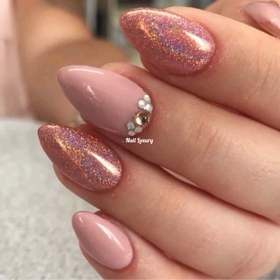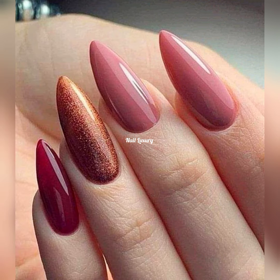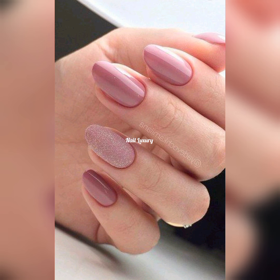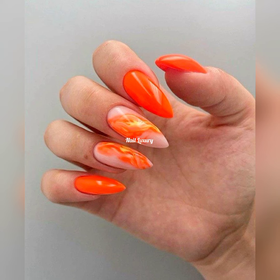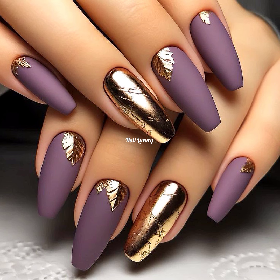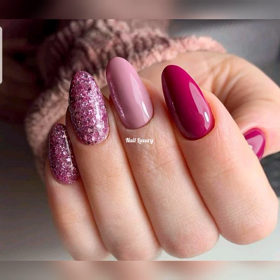Good morning, good evening, good night, wherever you're watching this video from — welcome to another episode of some cute, amazing nail art designs! If you're a nail art lover and you like doing your nails in different ways and different designs, then you are in the right place. We never disappoint on this channel, so welcome, my lovely people. I love you so much — thank you for your support, your love, and for always coming and watching my videos. Thank you for the sweet comments you leave in the comment section. Welcome to another episode of trendy, cute, amazing nail art designs.